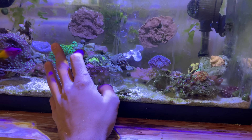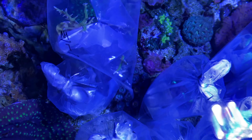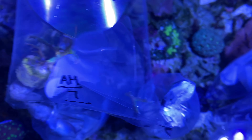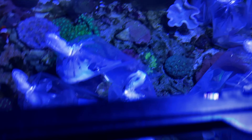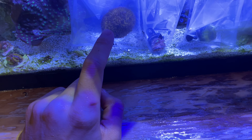Right now I'm going to float them in here to acclimate their temperature, then dump them in a bucket and put them right in the tank. Everything looks pretty good, pretty healthy. The only thing I noticed is this one did break off a little piece, but I'm not too worried about it — that's a really fast growing coral so it should be back in a month. I'm just waiting for them to temperature acclimate — eating Cheez-Its.